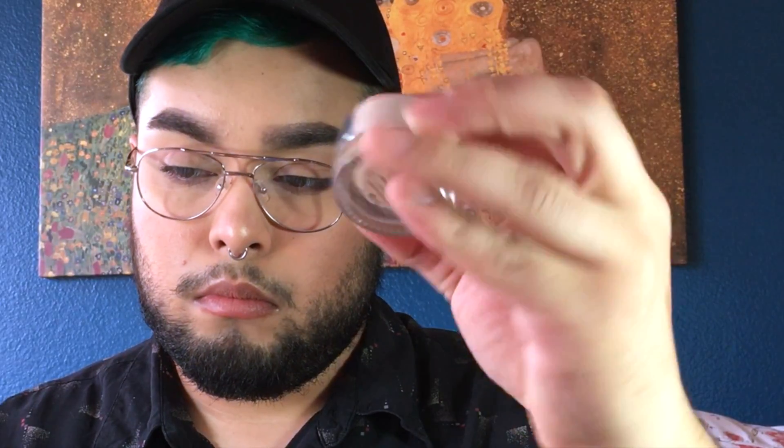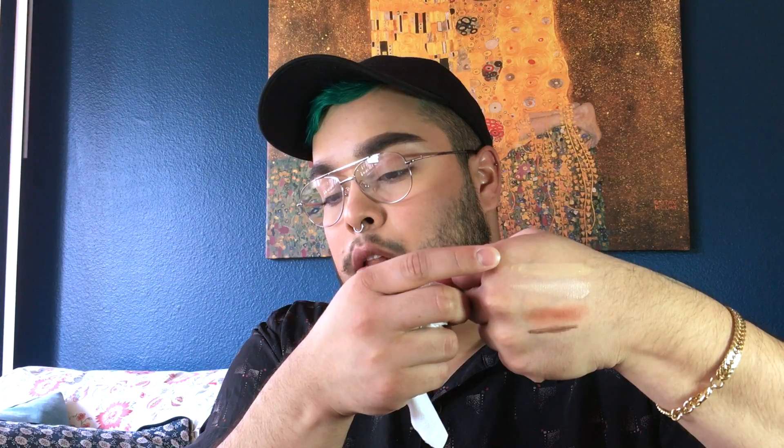Lastly, I have the Glossier Stretch Concealer in the color Medium. I'm going to swatch that as well, and I'll actually swatch that side by side with the skin tint just for a color comparison. There's a comparison between the skin tint, which is the very top one, and the stretch concealer right here. I feel like the stretch concealer has more of a neutral tone, whereas the skin tint is a little bit on the yellow side. This one looks a little bit more pink.